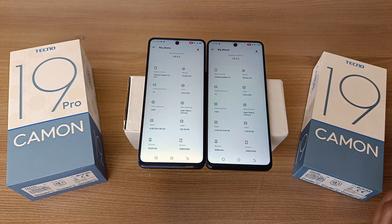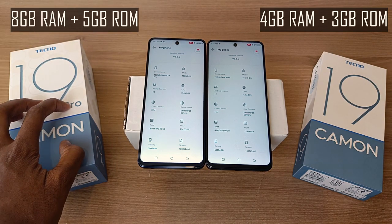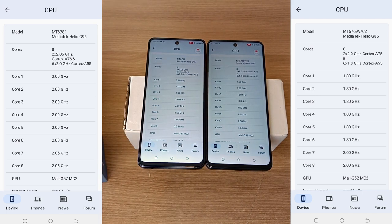For the differences, the Tecno Camo 19 Pro has 8GB RAM officially while the Camo 19 has 4GB RAM. The Camo 19 has expandable memory up to 7GB, while the Camo 19 Pro has expandable memory up to 13GB. The Camo 19 Pro has a Mediatek Helio G96 processor, while the Camo 19 has a Mediatek Helio G85. The G85 has 8 cores: 2 at 2GHz Cortex-A75 and 6 at 1.8GHz Cortex-A55. The G96 also has 8 cores: 2 at 2.05GHz Cortex-A76 and 6 at 2.0GHz Cortex-A55. For GPU, the Camo 19 Pro has a Mali-G57 MC2 while the Camo 19 has a Mali-G52 MC2.